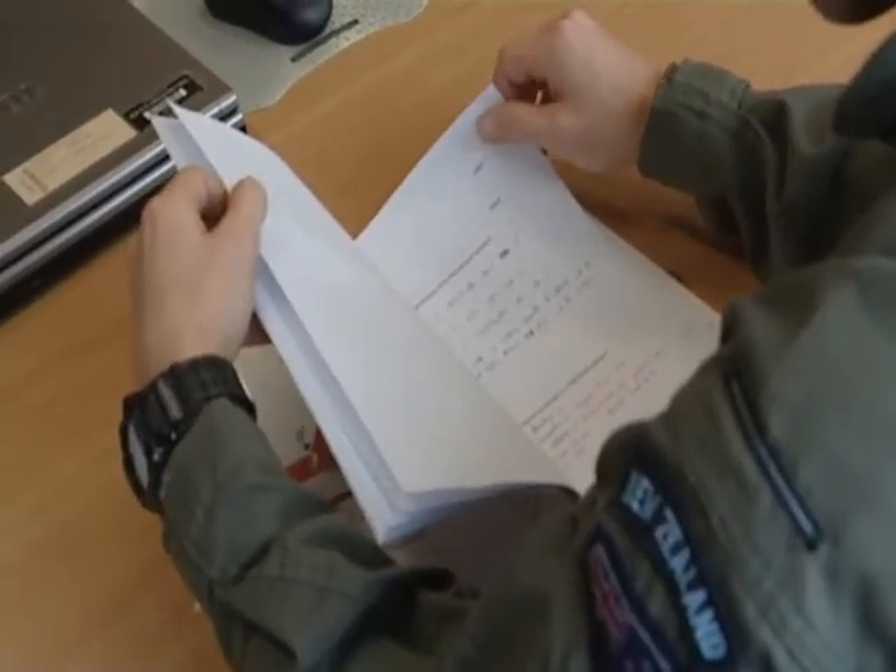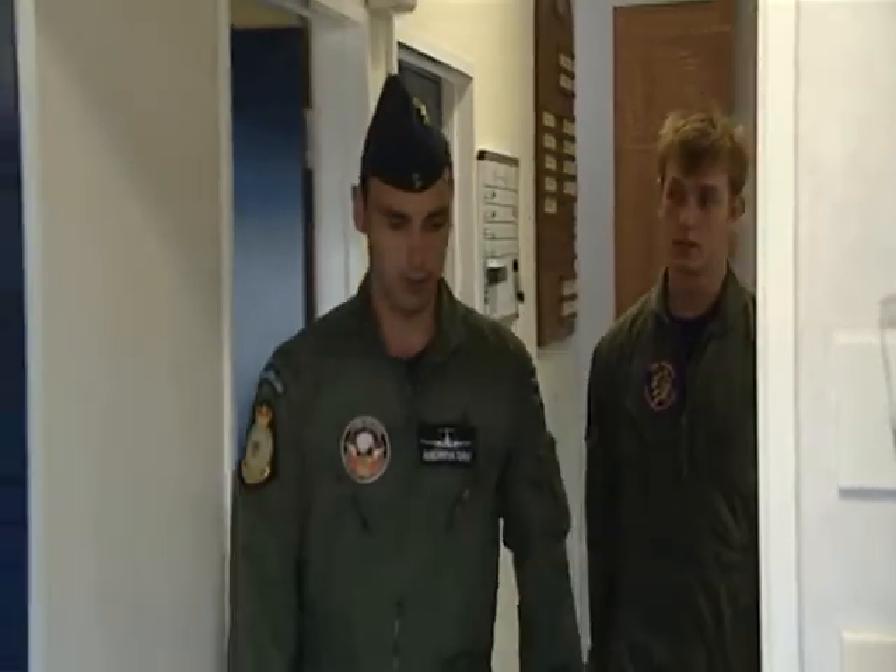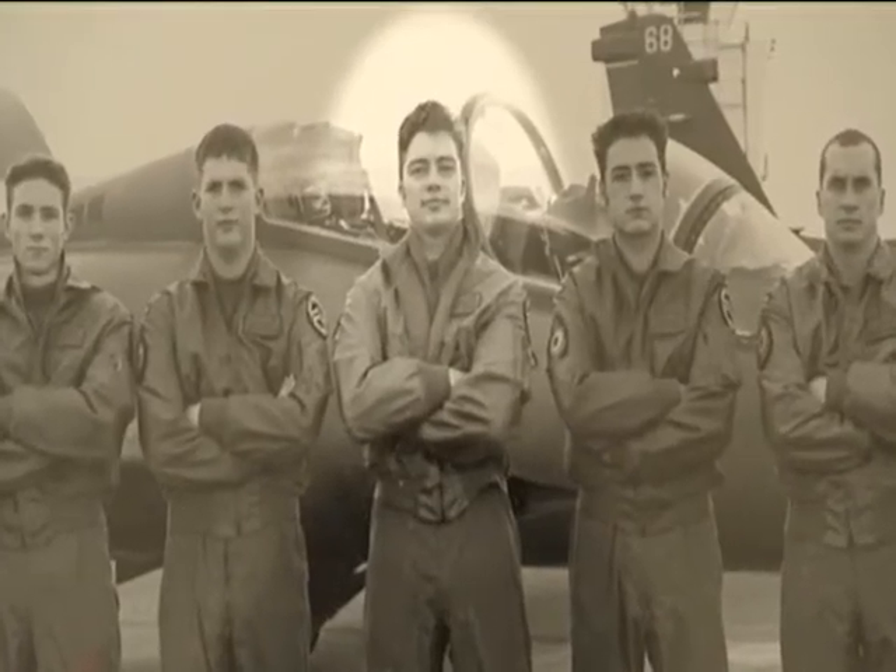English, maths, and physics are key academic subjects. Anything involving leadership skills is a big help too. For your flight today, Matt, you're going to be flying with the officer commanding pilot training squadron — this is Squadron Leader Anthony Budd.